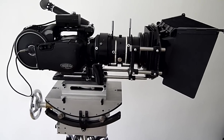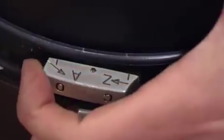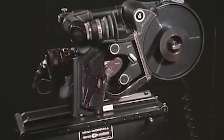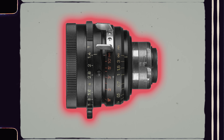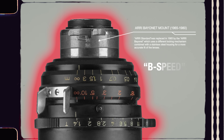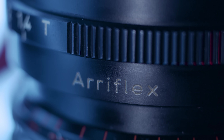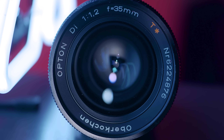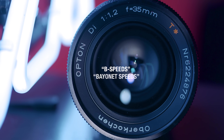The lens blimp, for those of you who don't know, is a soundproof enclosure that seals around the camera so its operation is not picked up by microphones. 35mm cameras are loud. In order to work with this new camera system, the B-Speeds required a bayonet mount, which is where B-Speeds got their unofficial name from. At the time there was no standardized naming conventions attributed to these lenses — simply a name eventually given to them by the filmmaking community: B-Speeds, bayonet speeds.